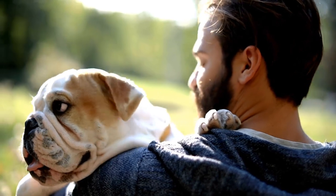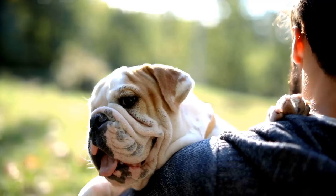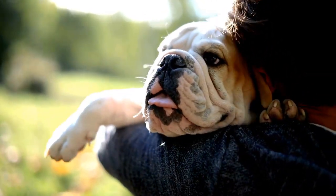8. Bulldog. Another fighting dog. They have a strong jaw and are very stocky and solid. Their jowls assist in protecting their faces, just like with other fighting breeds.